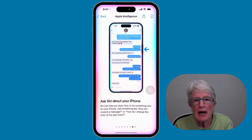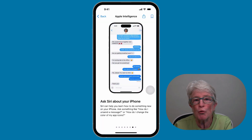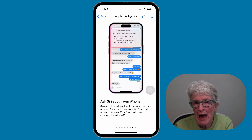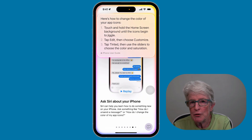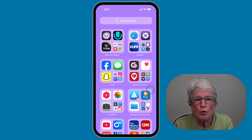Siri can tap into Apple's vast database of product information, helping you understand features, locate settings, and even provide tutorials on how to complete tasks. It's like having Apple support baked into your device. Now you can ask questions to your device. If I say, 'Hey Siri, how can I change the color of my app icons?' you'll see it appears at the top of your device, enabling you to check out many features by just asking for help.